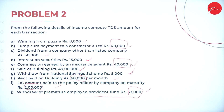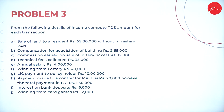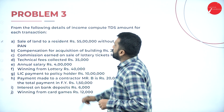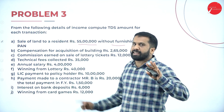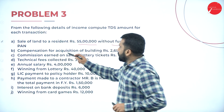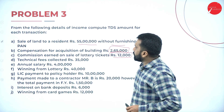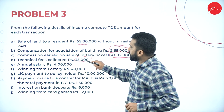Now we are doing problem number 3, the last problem of the day. From the following details of income, compute the TDS amount for each transaction. Sale of land to resident: Rs. 55 lakh, without furnishing PAN — limit is 50 lakh, so taxable. Compensation for acquisition of building: 2,65,000 — limit is 2,50,000, exceeded, so taxable. Commission on sale of lottery ticket: 12,000. Technical fees collected: 35,000 — limit is 30,000, exceeded by 5,000, so taxable.